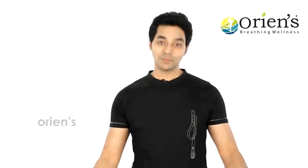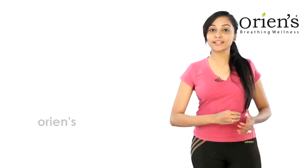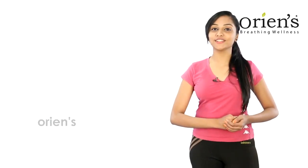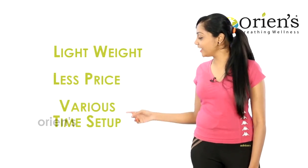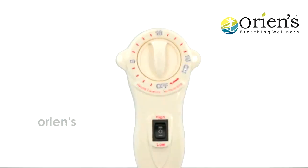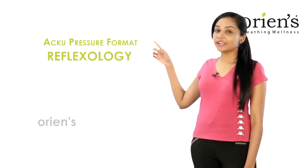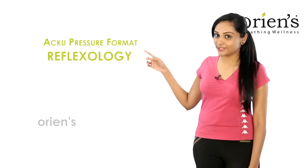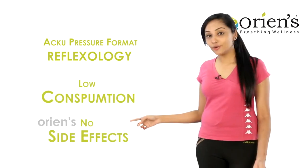Looking at all of these, our Reflexon massager can be named as a total healer. Some of the best features of the Reflexon massager: lightweight, less price, and various time setup options. In our Reflexon massager, both acupressure therapy and vibration massage therapy can be done. Reflexology therapy is available with no power waste and no side effects.